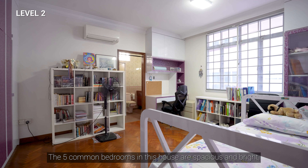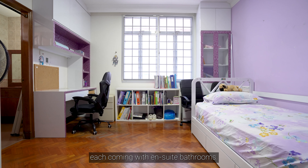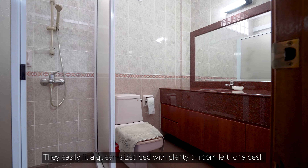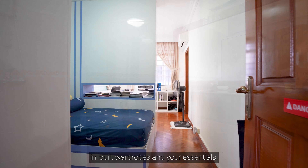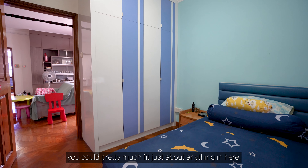The five common bedrooms in this house are spacious and bright, each coming with ensuite bathrooms. They easily fit a queen-size bed with plenty of room left for a desk, inbuilt wardrobes and your essentials. With this amount of space, you could pretty much fit just about anything in here.